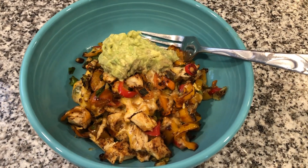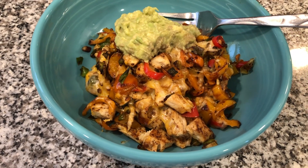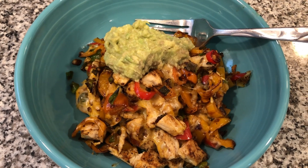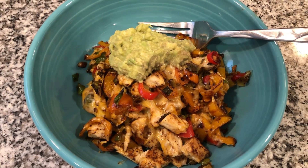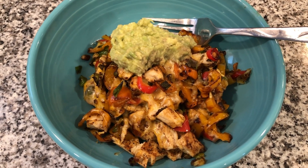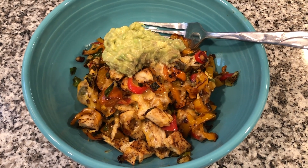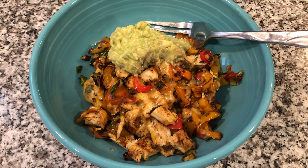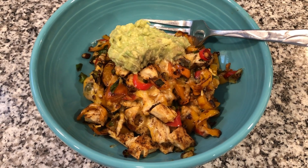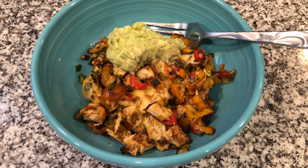Here's my lean and green for tonight — it tastes just like chicken fajitas. It's four ounces of my leftover roasted chicken stir-fried with two and a half servings of mini bell peppers and some scallions, topped with two ounces of melted cheese. And then for my healthy fat, one and a half ounces of smashed avocado. Great dinner, complete lean and green. Delightful.